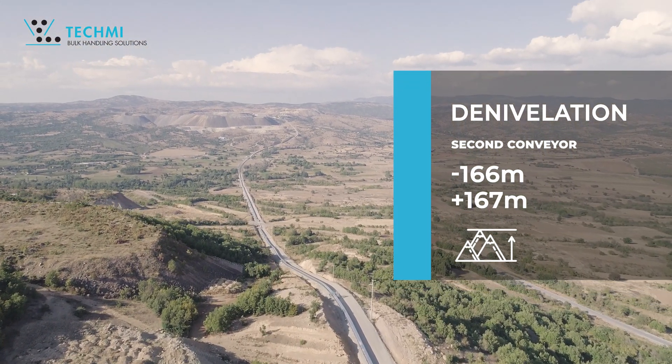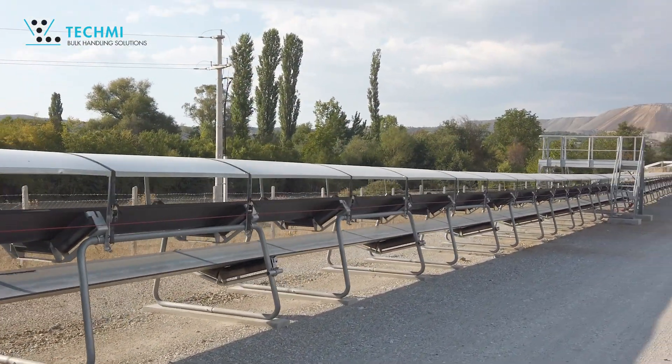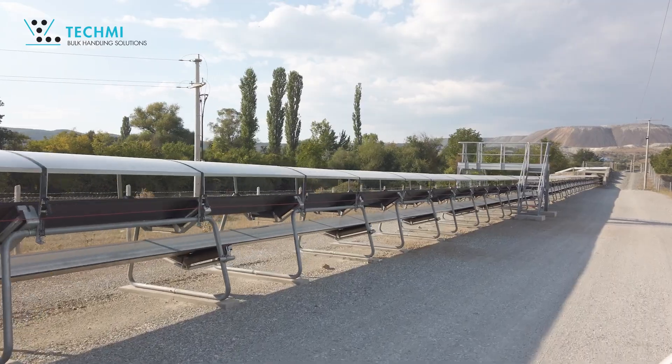Light and ultra-resistant, the tubular frame of the conveyor patented by Techme allows a fast and flexible installation without civil engineering.